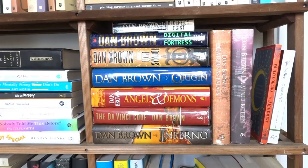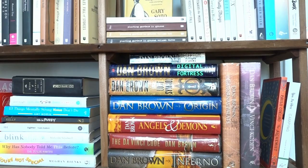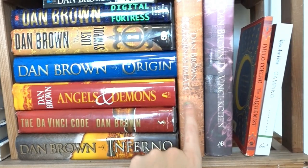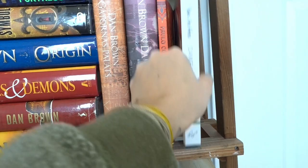Coming down to the second shelf, this half belongs to my fiancé Readis. He knows what he likes, so he just gets one section — and they're all Dan Brown books, which I'm happy to say I thrifted for him. We've got 'Deception Point,' 'Digital Fortress,' 'The Lost Symbol,' 'Origin,' 'Angels and Demons,' 'The Da Vinci Code,' 'Inferno,' and two international copies. He also has 'The Alchemist' and a 'You Are Here: Camping' book with different camping spots to check out.